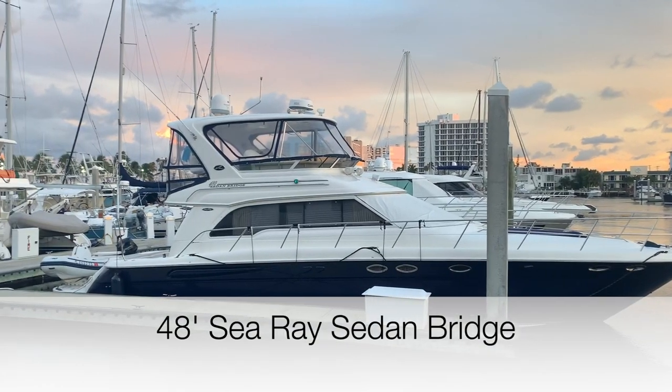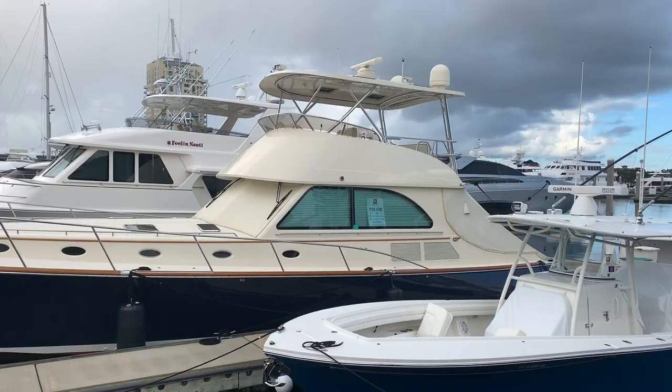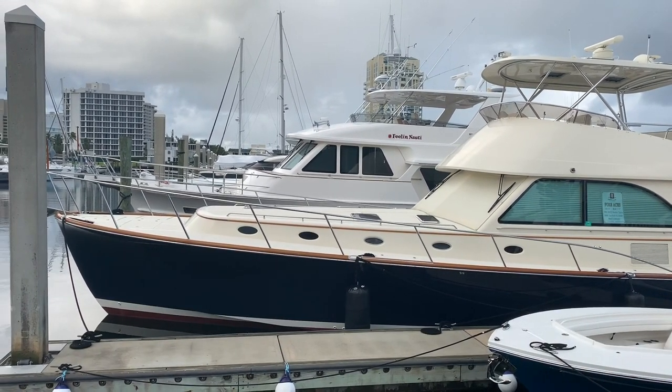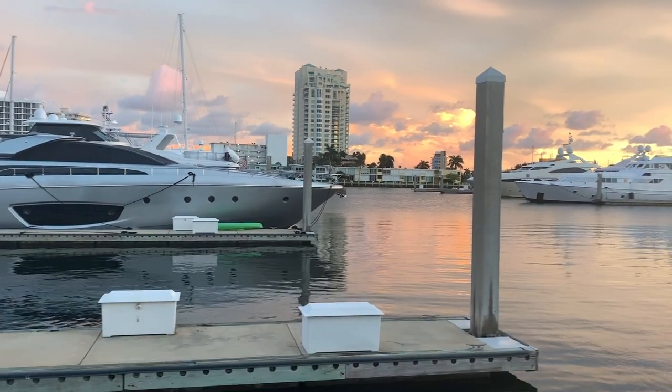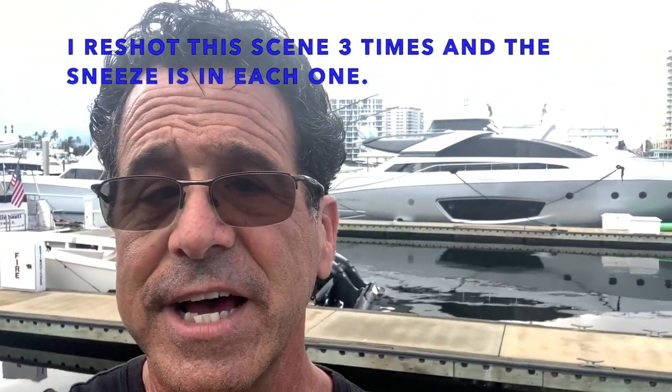Starting off behind me is a 48-foot C-Ray sedan bridge. I think they did an incredible job with this boat — it's always been one of my favorites. Behind me is a Hinkley 55, which brings us to a whole other level. The workmanship is just unrivaled in this category, and it is a beautiful boat that looks amazing just sitting still. Behind me is an 86 Riva Domino in that Riva gray — very stunning, incredible workmanship. It's a beautiful Italian boat.